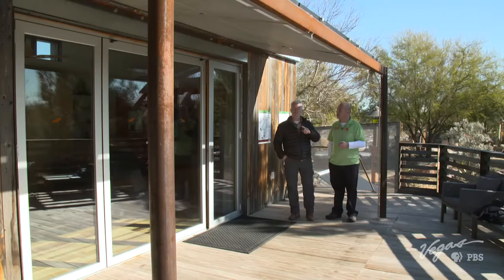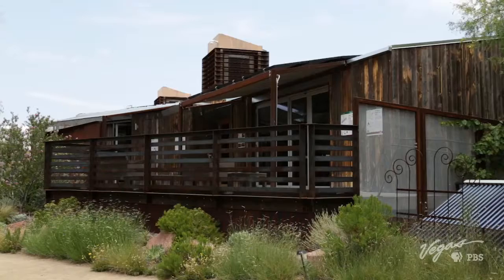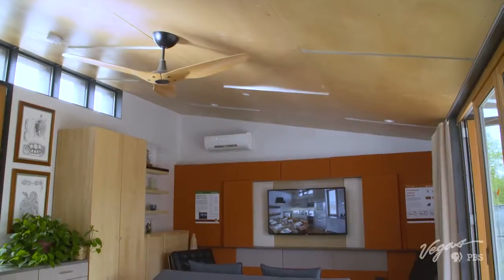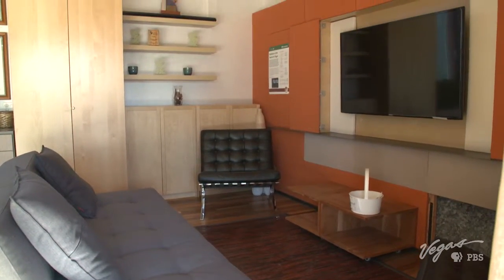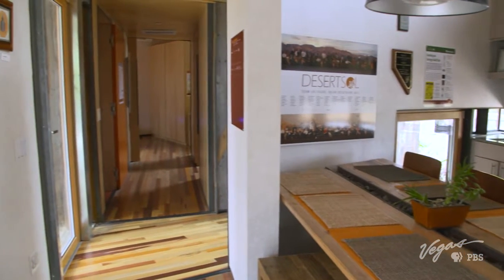It took at least a couple of years to design and build the house. After the competition, it took about six months to prepare it for permanent installation here at the Springs Preserve. It's a really contemporary home — they did a nice job using the kind of interiors that a lot of people prefer in their homes today.